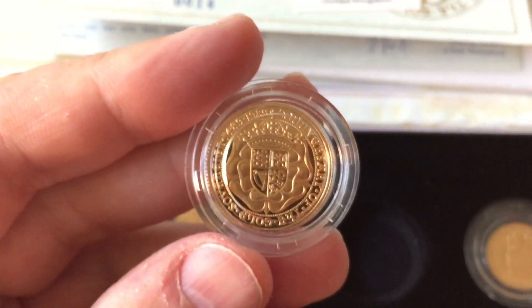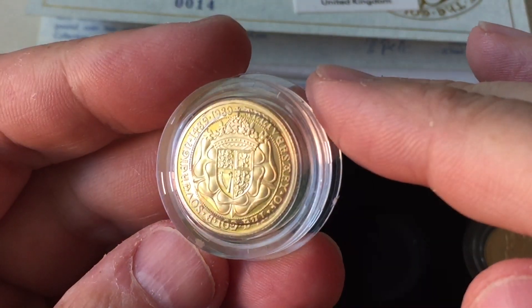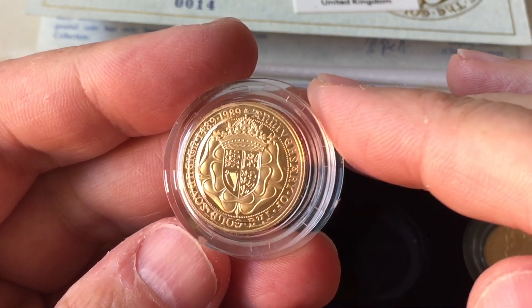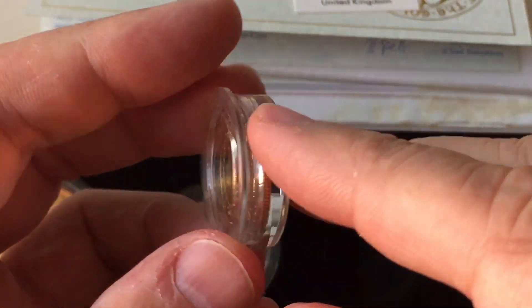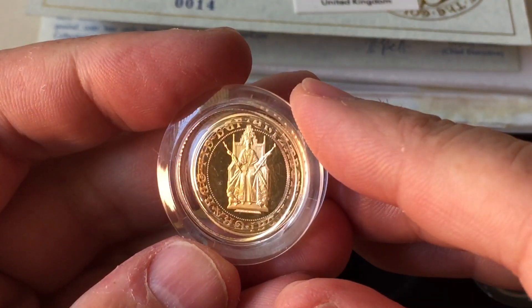There wasn't a bullion coin in this year. There are a few BU five pound pieces — you've seen one of those a few weeks ago on the channel in the five sovereign comparison video. But they really are something pretty unique, very special. There are a lot of them around, but the prices are going up.